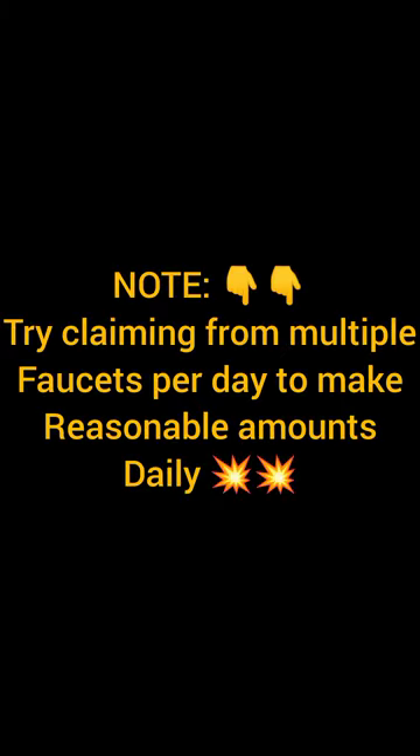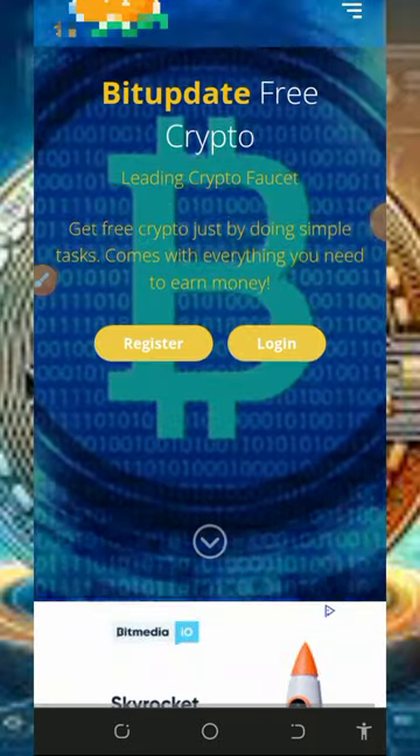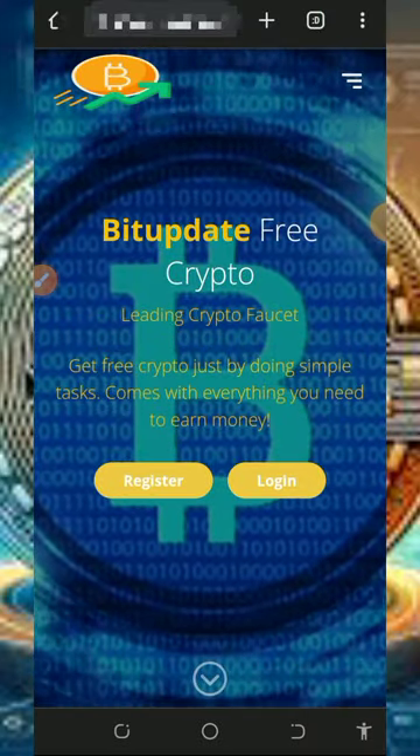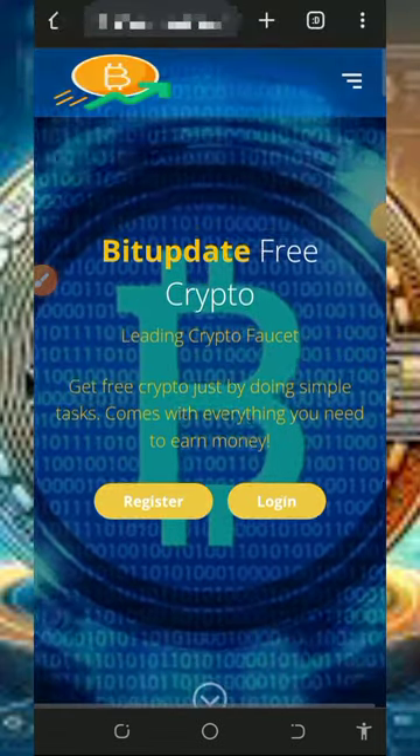We're going to discuss about a platform called bitupdate.info. Bitupdate is a free crypto earning website where you're going to claim unlimited bitcoins directly to your account without any single deposit or investment.